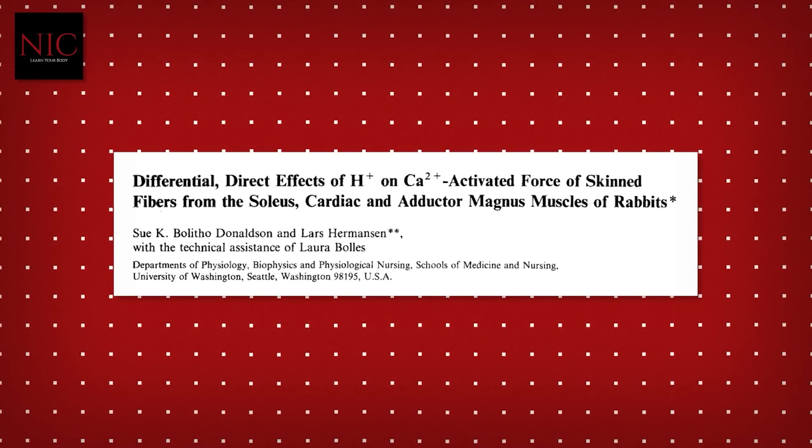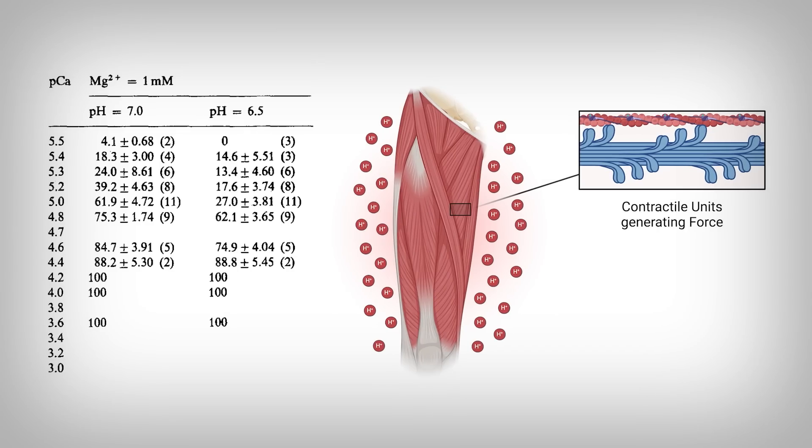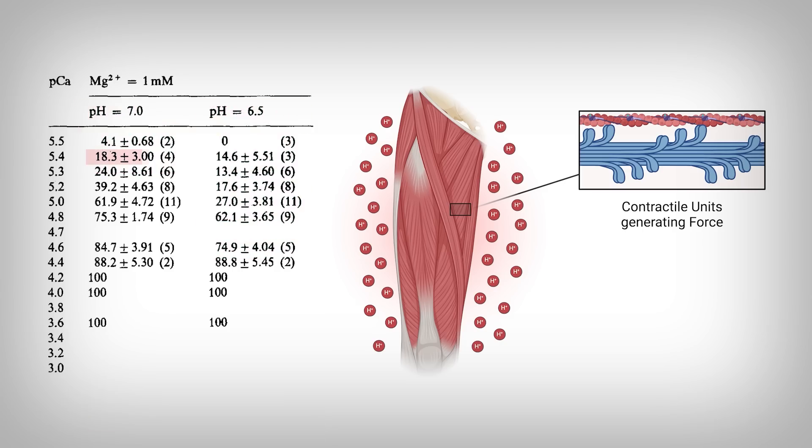There have been studies from back even in the 1970s that explain the effect of drops in pH — remember, that's more acidity — on muscle force production. If we crack open one of these studies, the researchers tested a number of different muscles after exposing them to different conditions. The researchers tested the percentage of maximum force generation by muscle at varying concentrations of calcium. We're going to focus on two columns: one at a neutral pH of 7, and the other in acidic conditions, a pH of 6.5. In every instance, force production was lower in the acidic condition, indicating that greater acidity reduces muscle function.